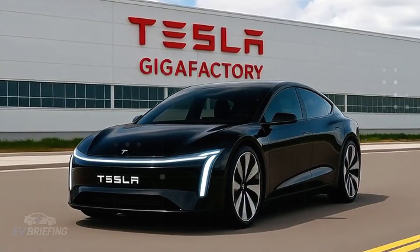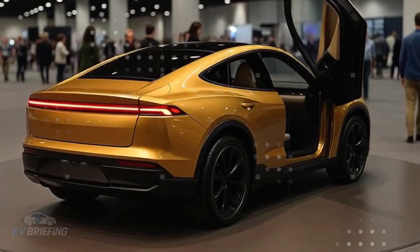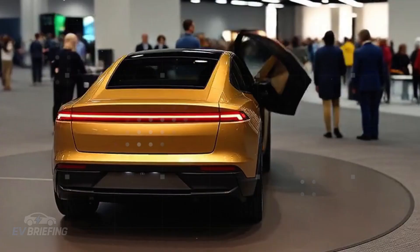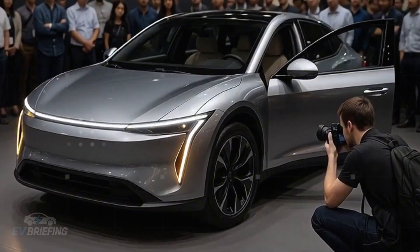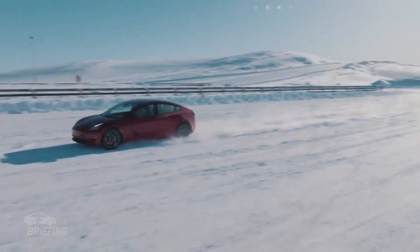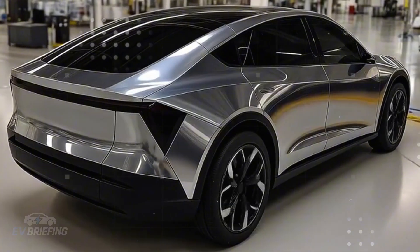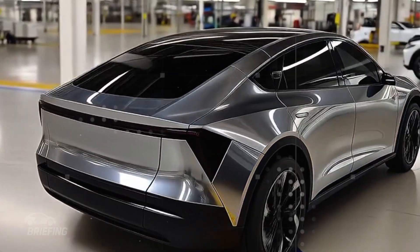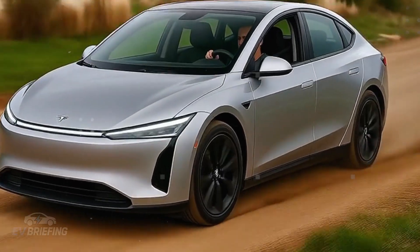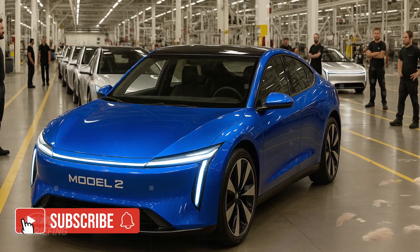What few people realize is that the Tesla Model 2, billed as the brand's people's car, may hide more secrets than the Cybertruck itself. The idea of an affordable Tesla for $25,000 is enough to grab headlines, but what's really catching attention is what's behind this apparent simplicity. According to leaks and internal updates, the Model 2 may be packed with technologies that, until now, had only appeared in prototypes or more expensive vehicles.